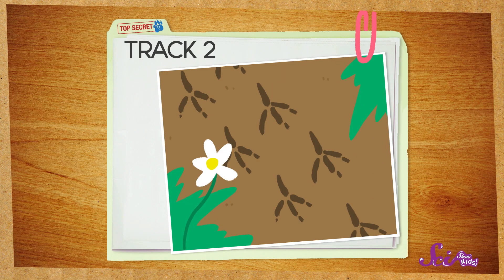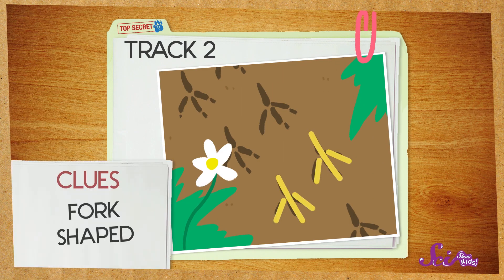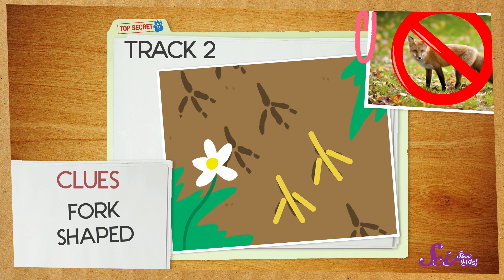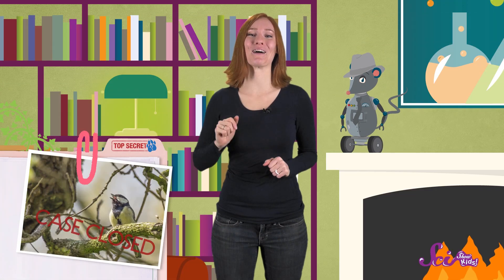Alright, time for track number two. Hmm, this is not paw-shaped. In fact, it's kind of fork-shaped. Definitely not a mammal. Do you remember what kind of animal makes fork-shaped tracks? Do you think you know what kind of animal it is? Yeah — it's a bird!